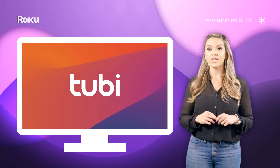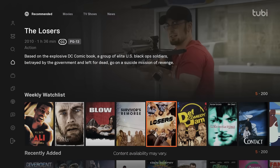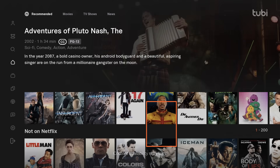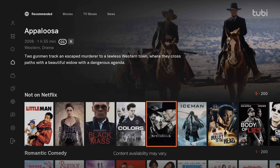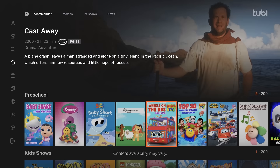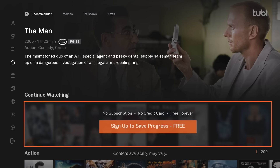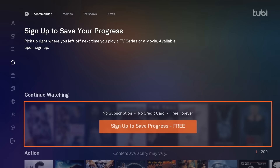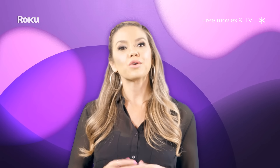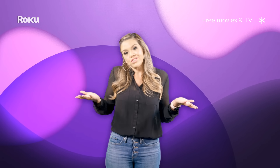Tubi is one of the more popular channels that offer free movies and TV, boasting thousands of free titles across over 30 genres — so you're sure to find something to watch. Tubi content is curated into categories and rows, making it easier to find what you're interested in, and they even offer a continued watching row if you create a free account. You might be surprised at the quality of hit movies and TV shows you can stream on Tubi for free, so just check it out!